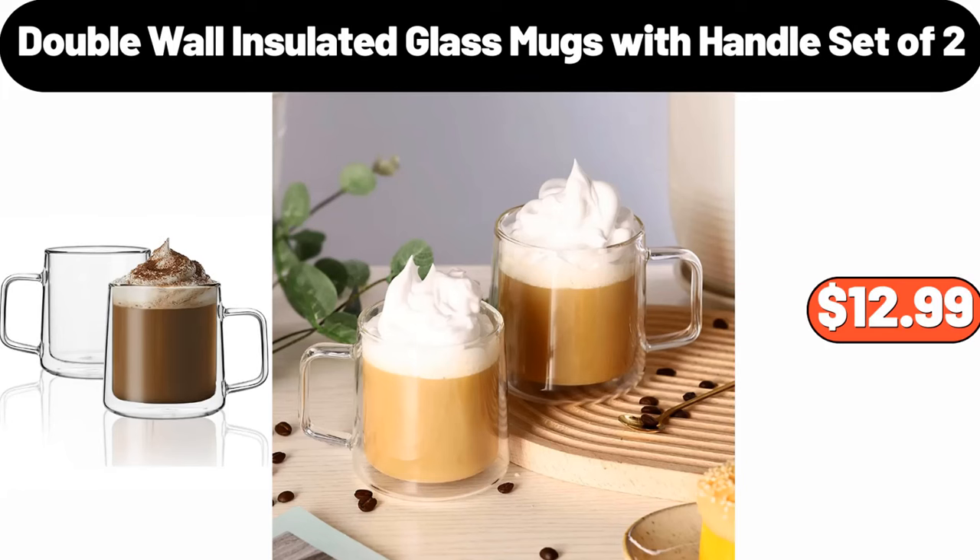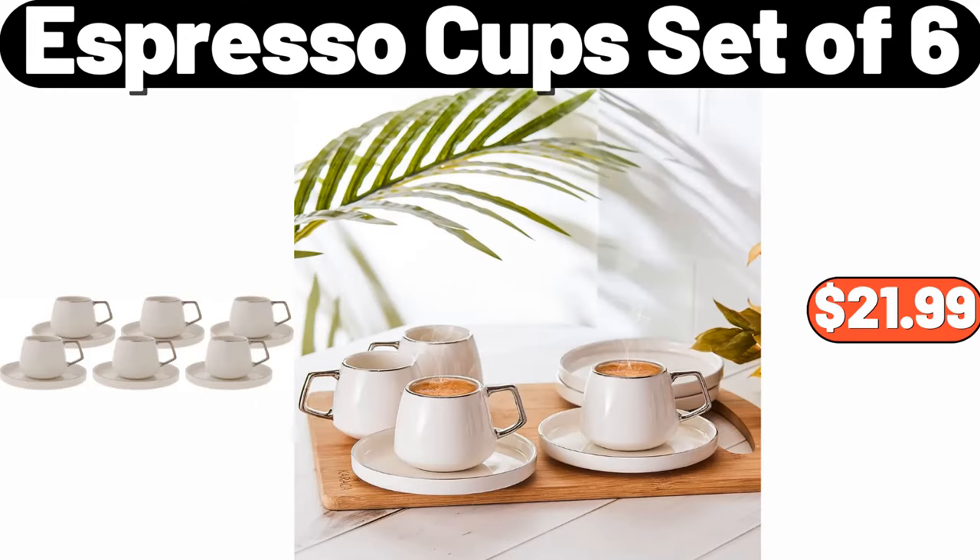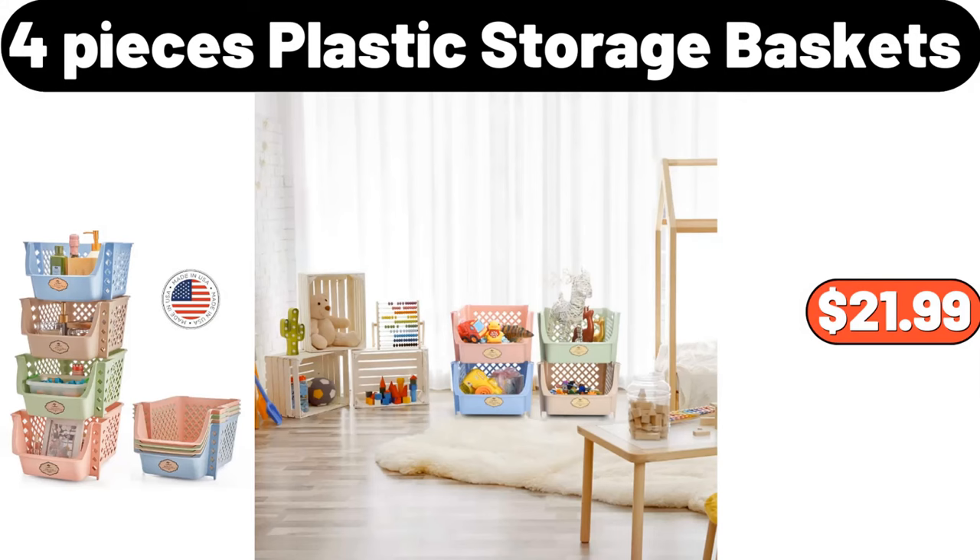Double wall insulated glass mugs with handle, set of 2, $12.99. Espresso cup set of 6, $21.99. 4-piece plastic storage baskets, $21.99.